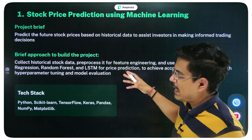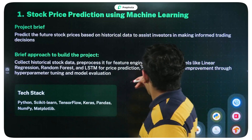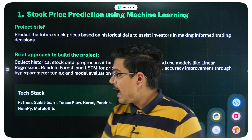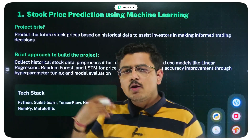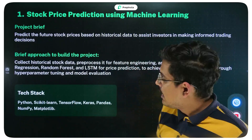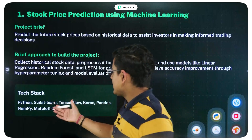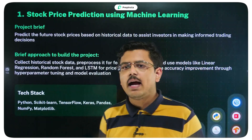The brief approach: collect historical data, preprocess it, do the required feature engineering, then use models like Linear Regression and Random Forest for price prediction, and improve accuracy through hyperparameter tuning. The tech stack mostly used is Python, scikit-learn, TensorFlow, Keras, pandas, NumPy, and matplotlib.